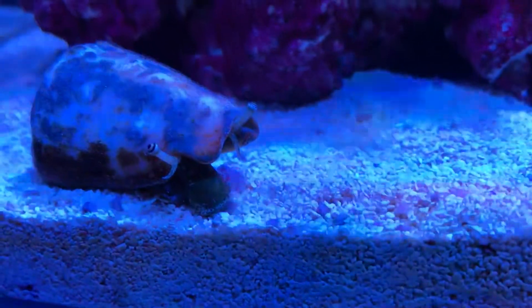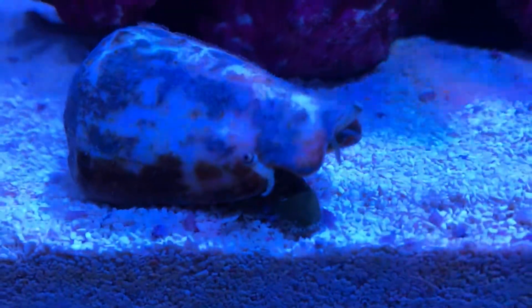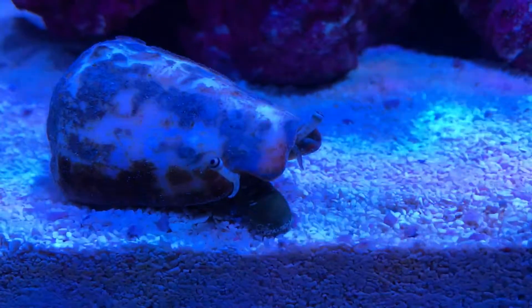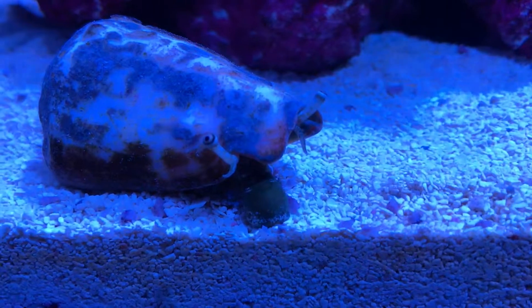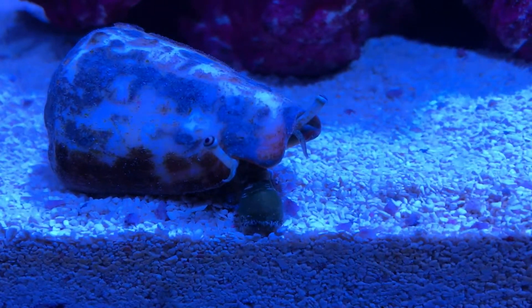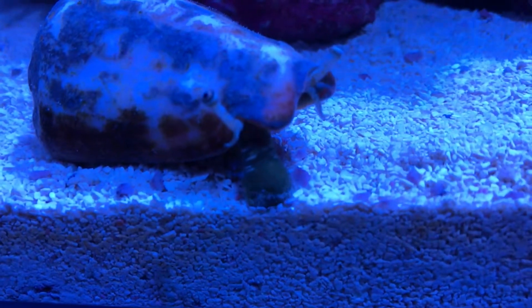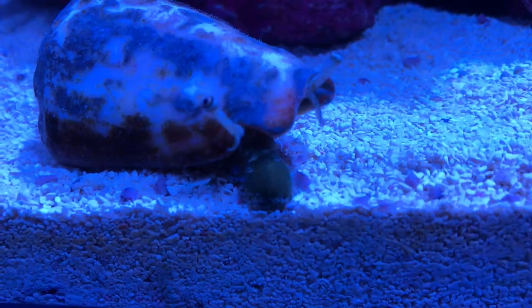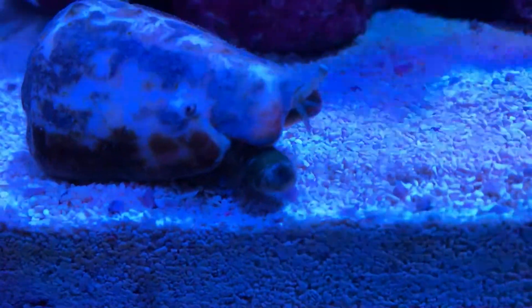There's one eye on the top, and here's the other eye here. You can actually see the little pupil and everything. He's quite big — I'd say he's probably about two centimeters long. There's a good view of the actual vacuuming action, and there goes your little mouth inside.